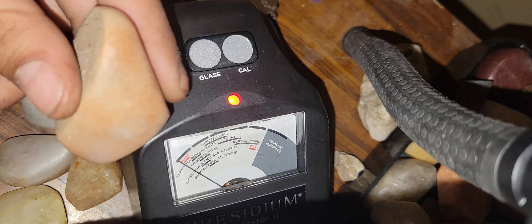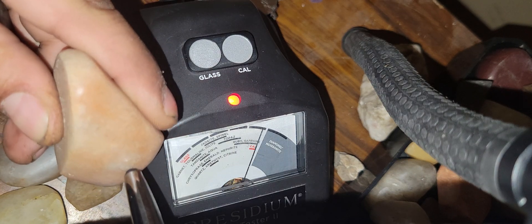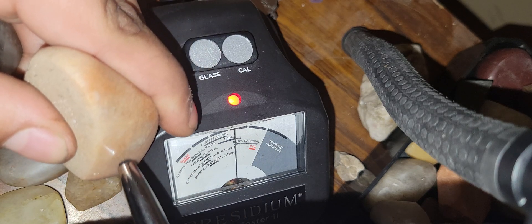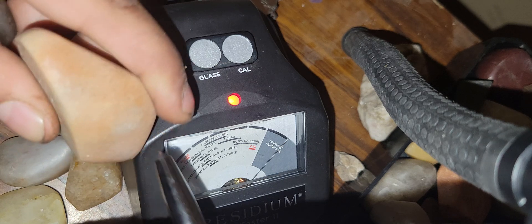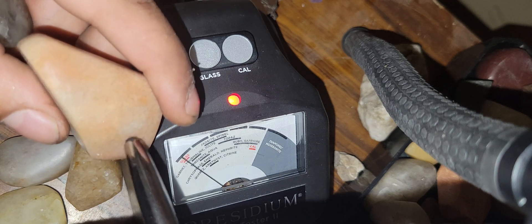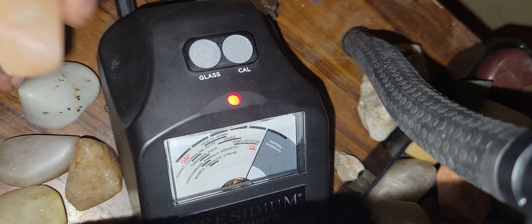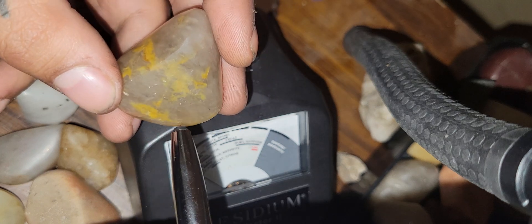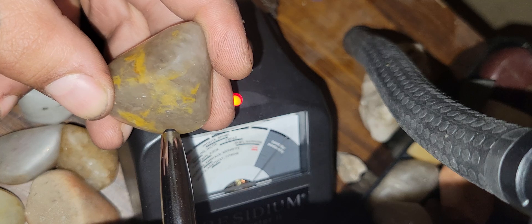I have pink carbonato diamonds here. Let me get a better read off it. Since they're just so big, I'm bringing it across different surfaces for it to read its final result — it's pretty interesting. Diamond.